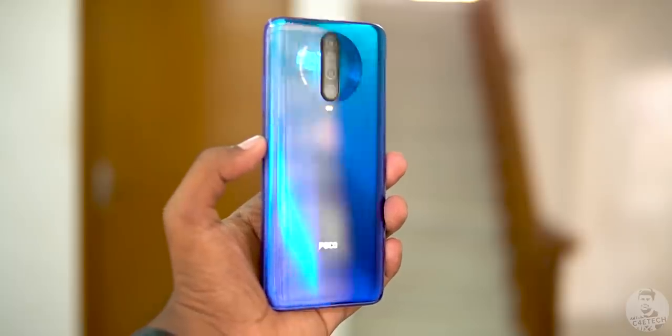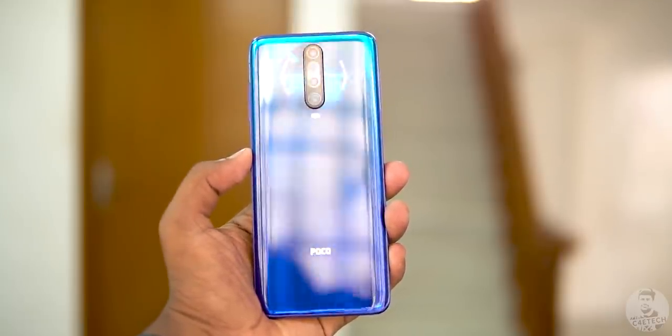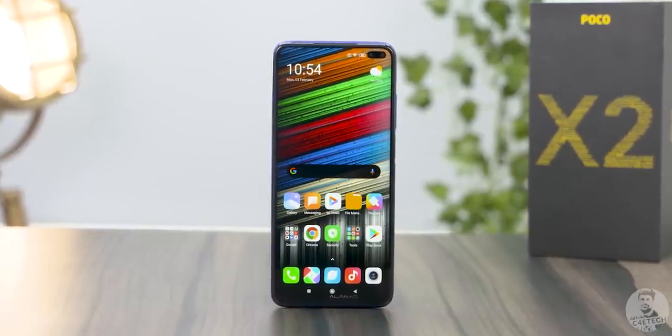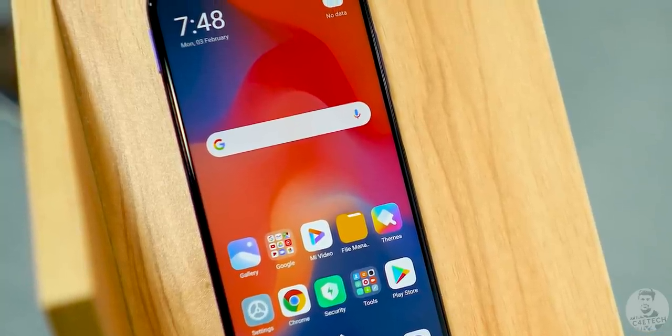You have a 3D curved glass back, which looks good. Moving to the front, there are some changes to note. There are dual punch holes in this 6.67-inch IPS panel.